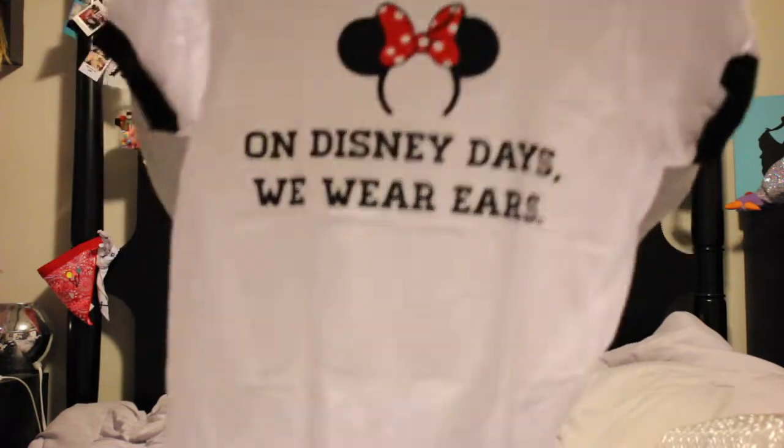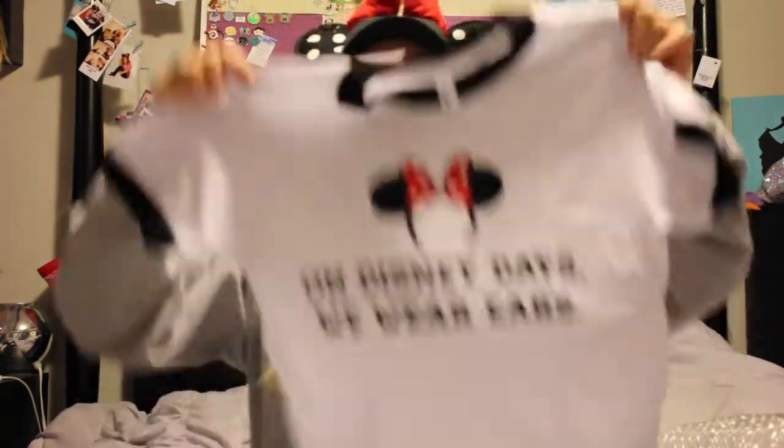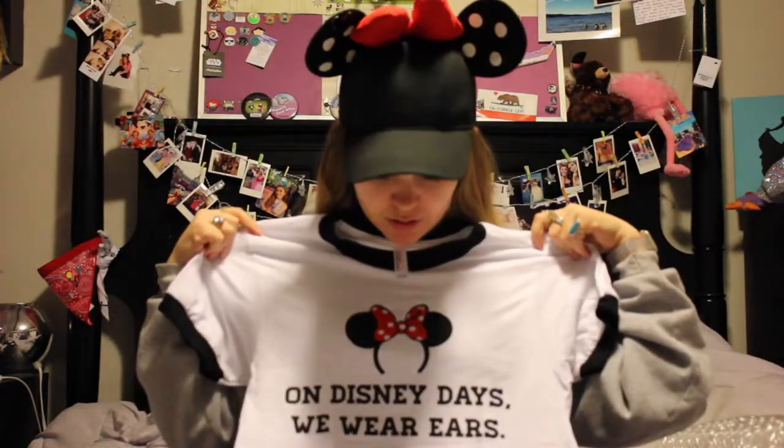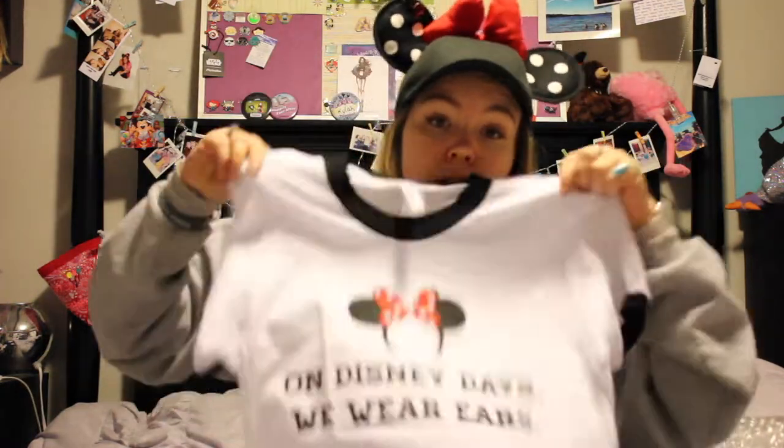The next thing I got was from Happiest Keys on Earth. I actually didn't know who they were until my friend mentioned them on my stockings. I had to get this absolutely adorable shirt — 'On Disney days, we wear ears.' I'm going to wear this so loud and proud. If you know me at all personally, you know this is going to be my go-to shirt now.